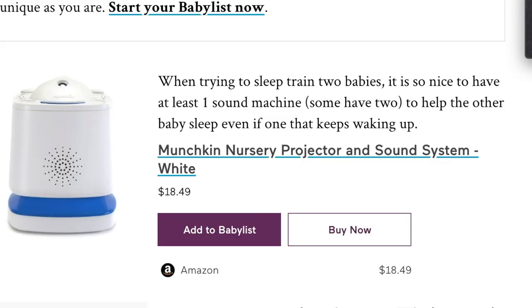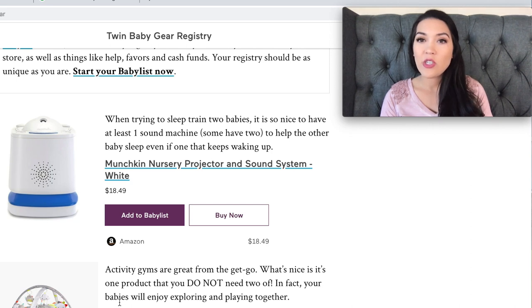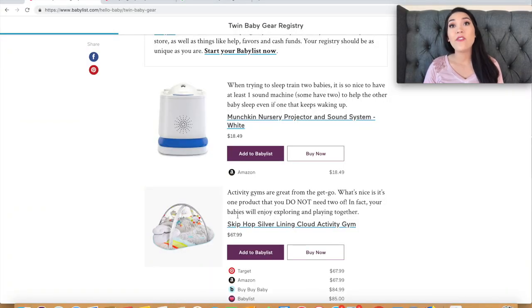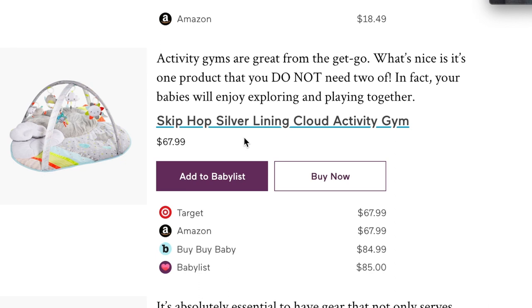The next item is the Munchkin nursery projector and sound system. Their reasoning is that when sleep training two babies, it helps to have a sound machine so the other baby stays asleep if one wakes up — and that's true. We've had a sound machine in our twins' room, though they've actually broken a few. A sound machine is nice even with one baby to drown out noise, but especially with twins it can help whoever's still sleeping stay asleep through their sibling's crying.